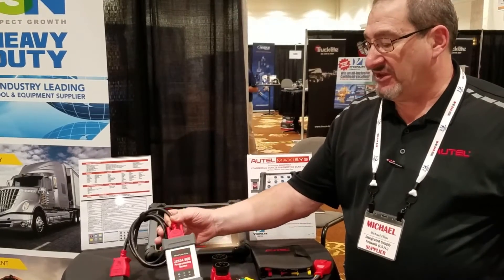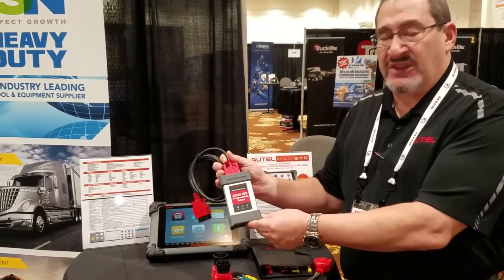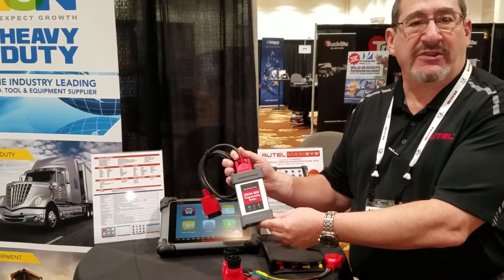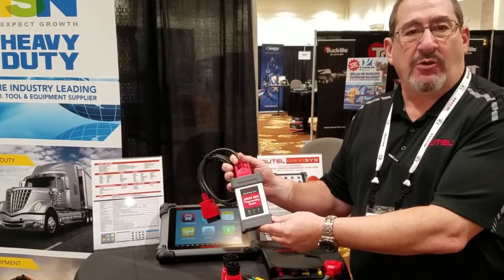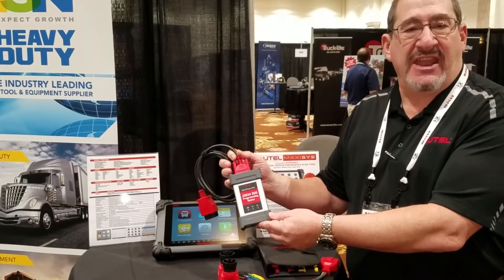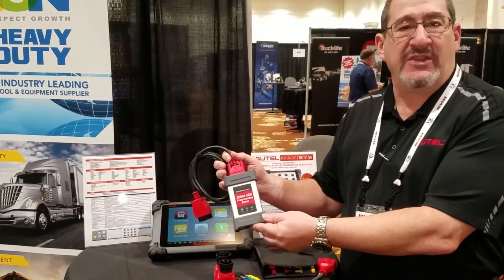One of the differences in the CV is that instead of a standard VCI, we use our new compact J2534 interface. This gives you a wireless Bluetooth connection to your diagnostic tablet, enabling you to go completely around the vehicle.